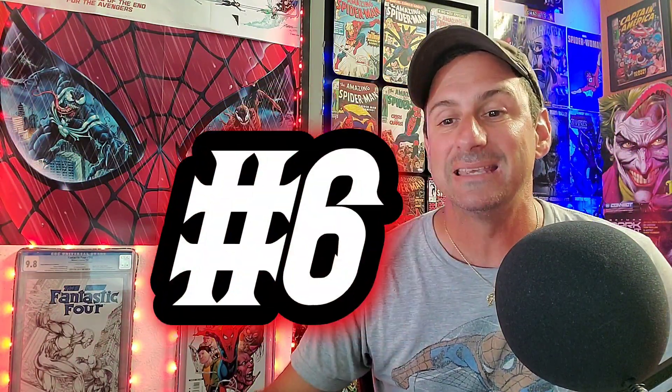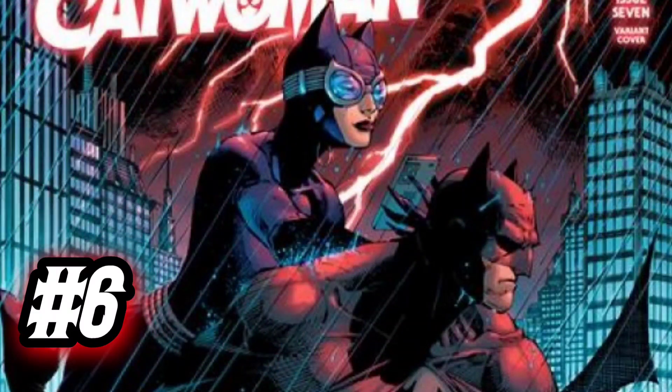Number six goes to Batman Catwoman Issue 7, Cover B done by Jim Lee and Scott Williams. This is an awesome variant cover with Batman and Catwoman on a rooftop building together. It's pouring down rain, there's lightning in the background, and it looks like they're just patrolling the city. I love the detail that goes into it — typical comic book cover for these two characters. Really cool. If this one is your favorite, let's go ahead and vote.